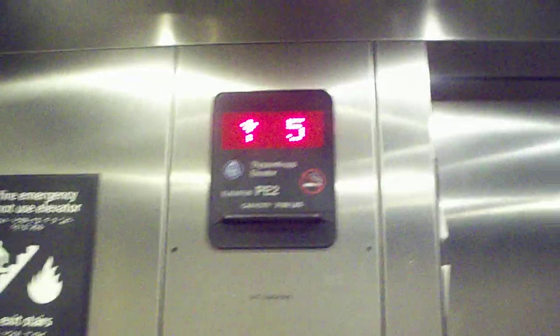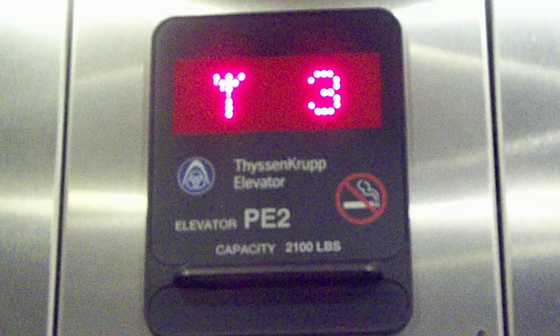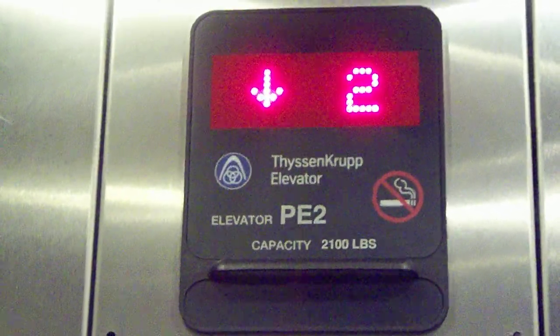Here's the phone, here's the emergency button, and here's the alarm. Here's the computer button. Let's go right to the lobby.